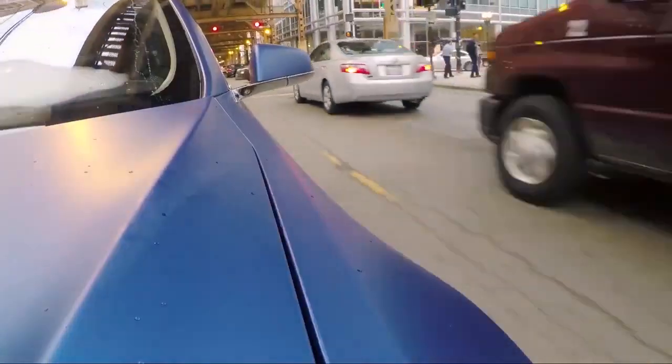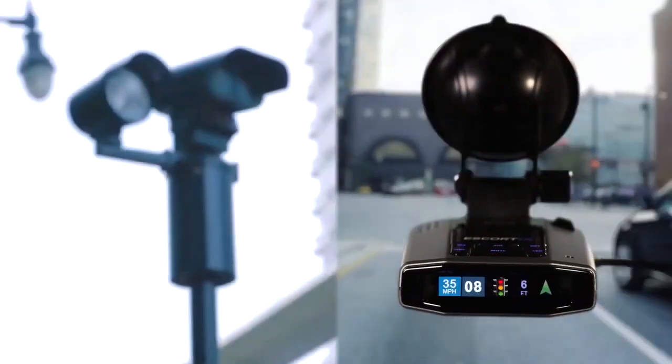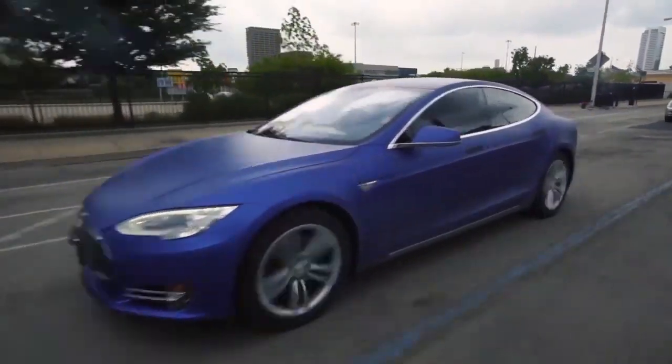With its intelligent features and outstanding long-range detection ability, Escort iX is a trustworthy companion for travelers who are often on the road. The device is one of the most technologically advanced radar detectors on the market and it's also your best bet for avoiding annoying speeding tickets on the highway.